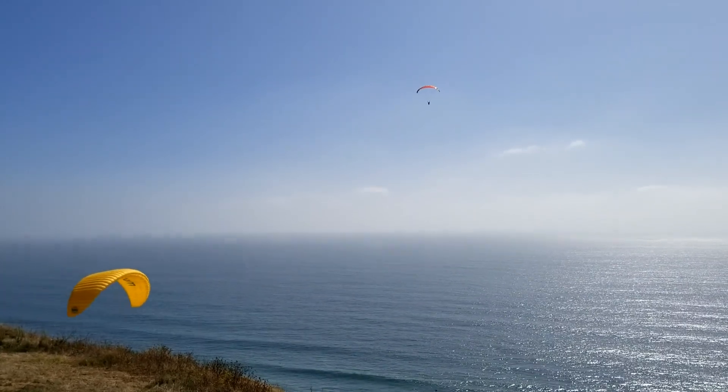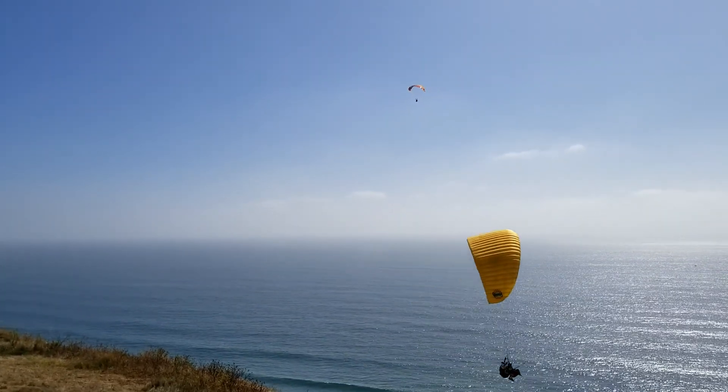In fact, there you go. There was a tandem going by and you can see they're kind of low, and it's because the wind is dropping a bit.